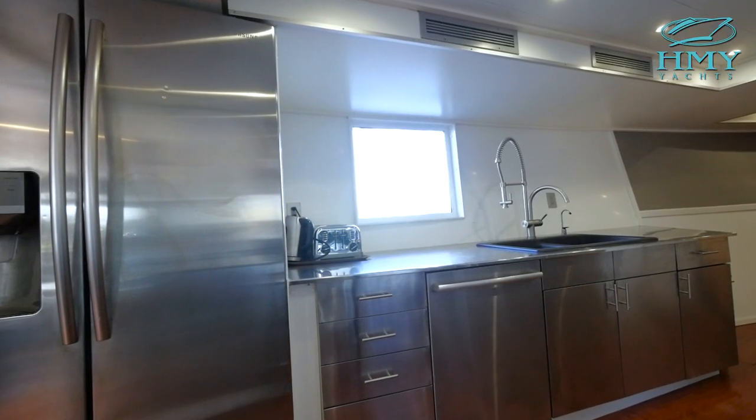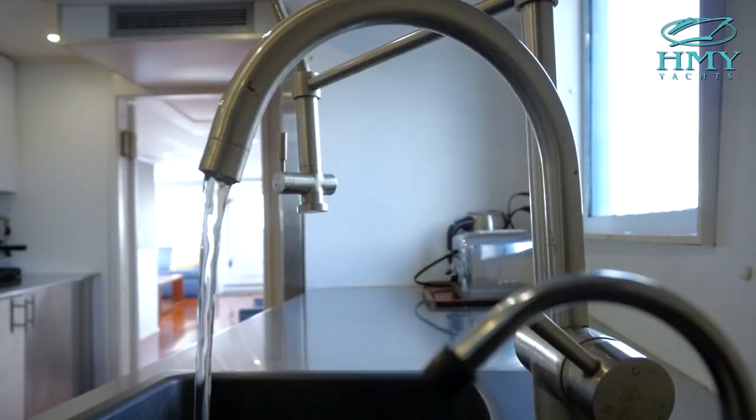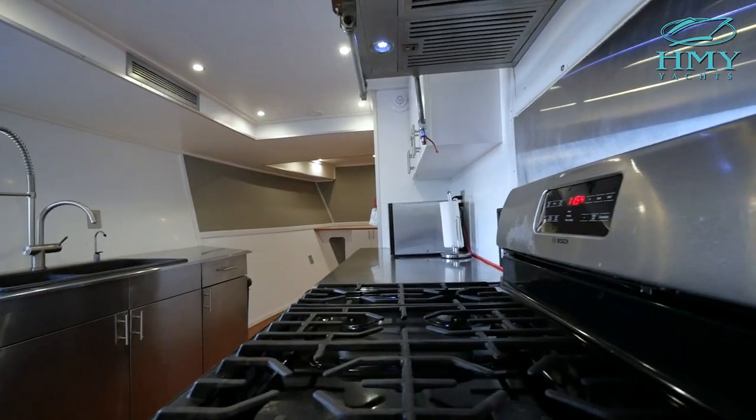Chagos has an all stainless steel appliance-equipped galley, commercial-grade, propane-powered stove, capable of feeding the hungriest of fishing crews.